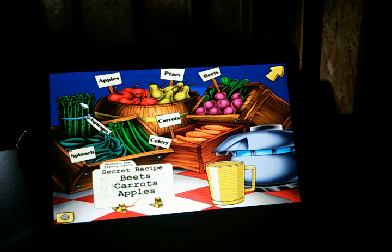In case you don't notice, there is asparagus in here, there is celery, there is spinach, carrots, pears, apples, and beets. Now, based on your game, the recipe will be different — just a warning. The recipe will be different, just so you know.